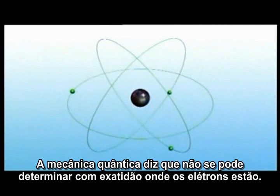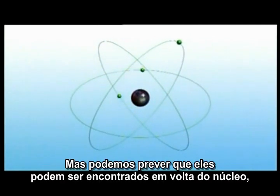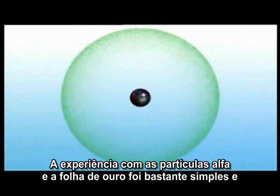Today we know that this picture isn't quite correct. Quantum mechanics tells us that we can't know precisely where the electrons are, but we can predict that they reside in distinct shells around the nucleus.